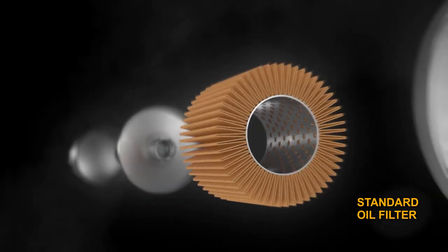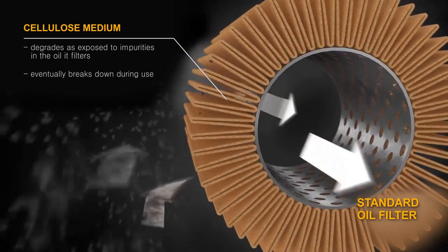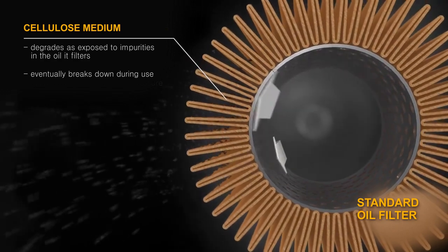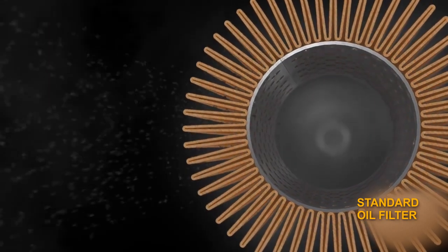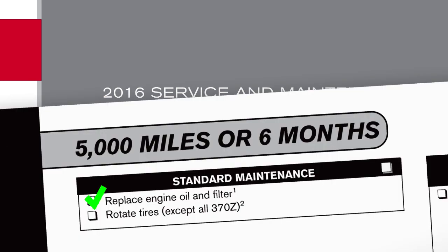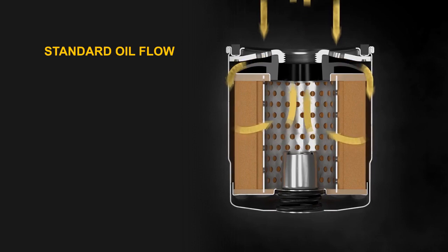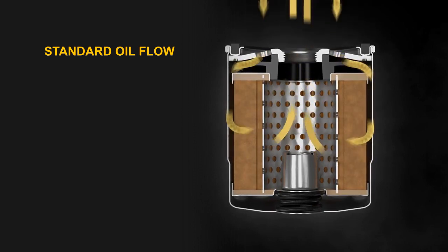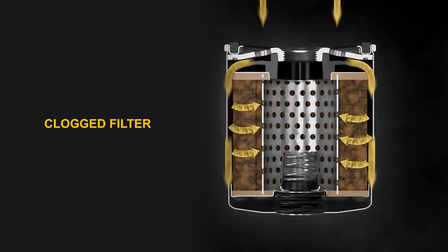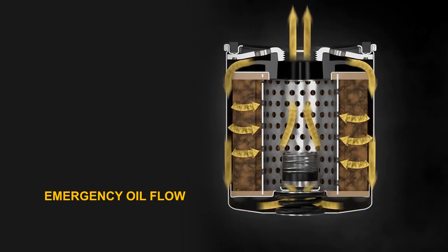A typical standard filter uses cellulose media that breaks down over time as it's exposed to oil additives, combustion impurities, acids, contaminants, and even unburnt fuel. It all passes through the filter. So as oil changes are happening at 5,000 miles or 7,500 or maybe even 10,000 miles, conventional filter media could be experiencing functional degradation. Or even worse, the filter could be bypassing altogether, sending dirty, unfiltered oil circulating through the engine.